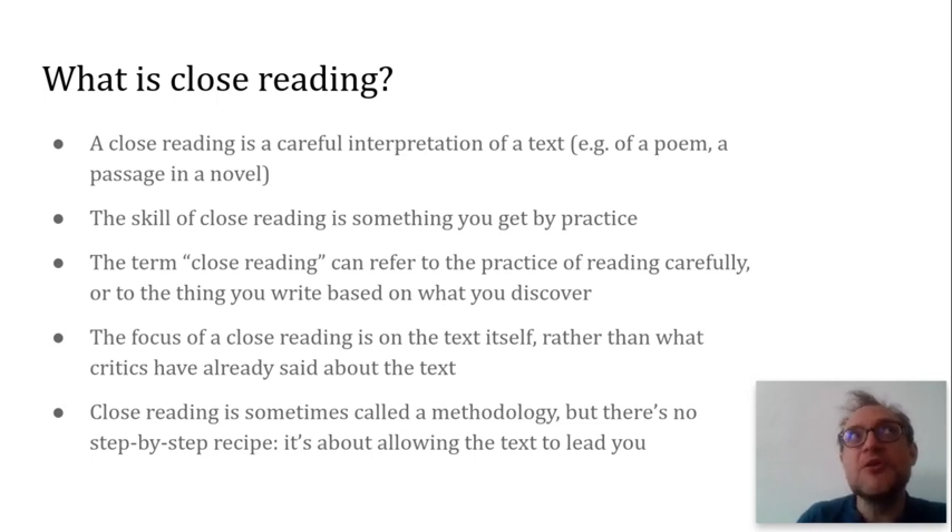Although I'm going to try and talk about what close reading is, what it feels like, maybe even some tips on how to do it well, the truth is close reading is something that you just learn by doing it, by practicing it, and then you know what it is. So the term close reading can refer to the practice of actually reading carefully — you sitting there scribbling all over the poem, your brow furrowed thinking about it. It can also sometimes refer to the thing that you then go on and write, the kind of analysis of the text that you've been reading in that way.